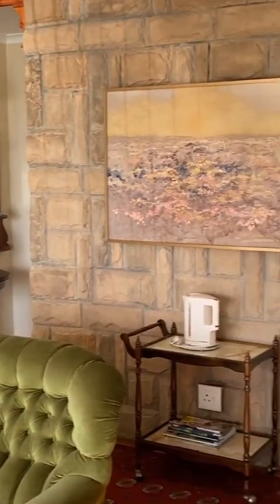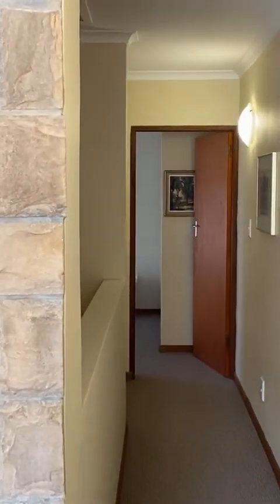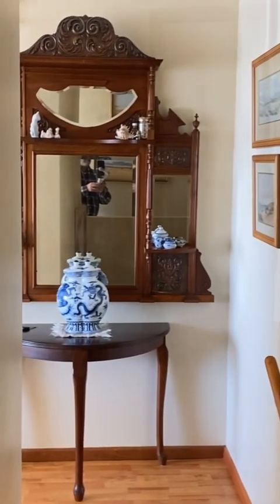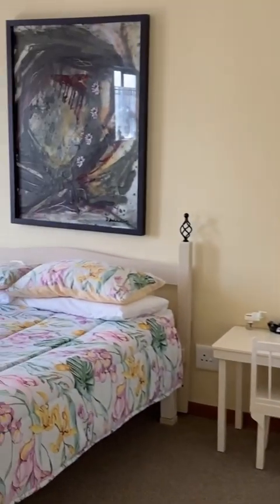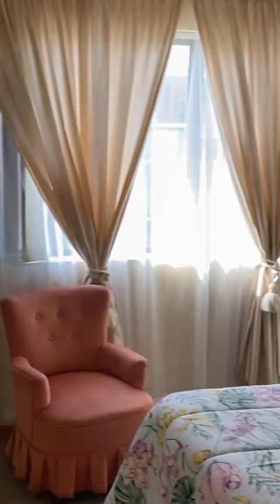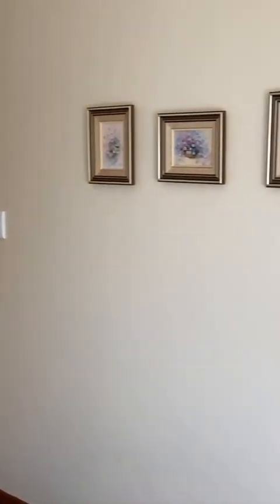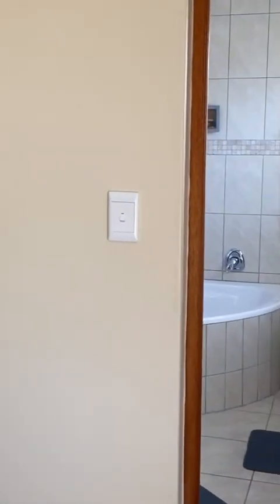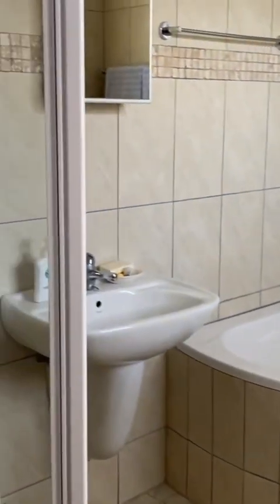Back through the formal lounge, down the little corridor to the fourth bedroom. There are some more linen cupboards on the left-hand side on this little walkway before you enter. This is a really well-sized bedroom with lots of built-in cupboards, and it also has its own ensuite, which is a full bathroom with a bath, basin, shower, and toilet.